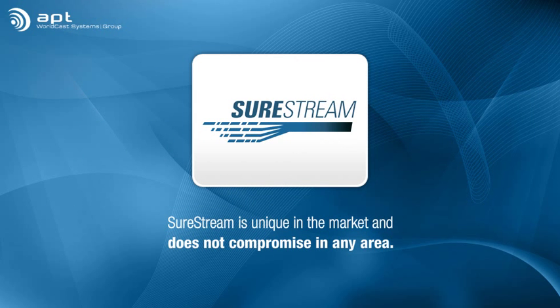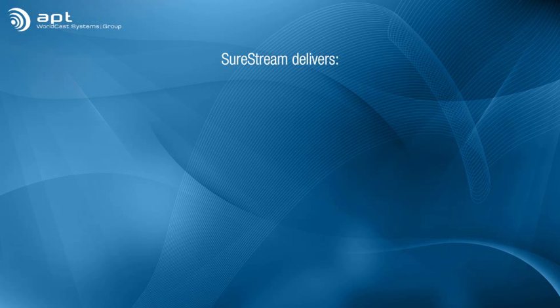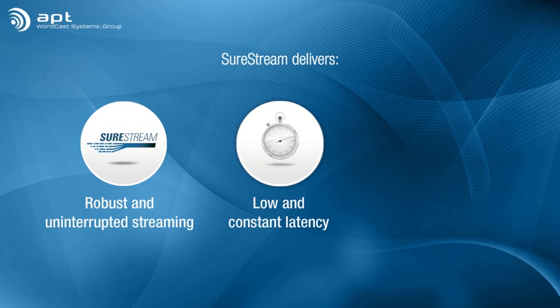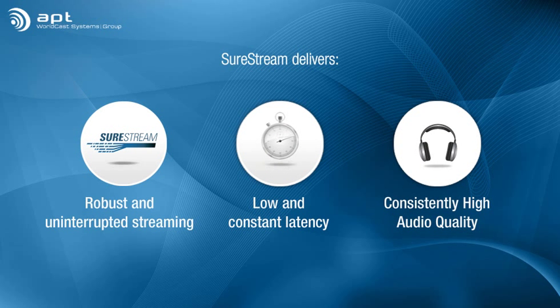SureStream is unique in the market in that it does not compromise in any area. It delivers robust and uninterrupted streaming, low and consistent latency, consistently high audio quality, all using standard IP links.